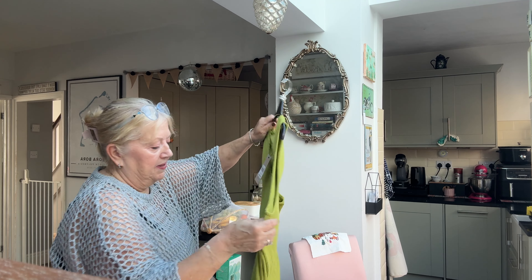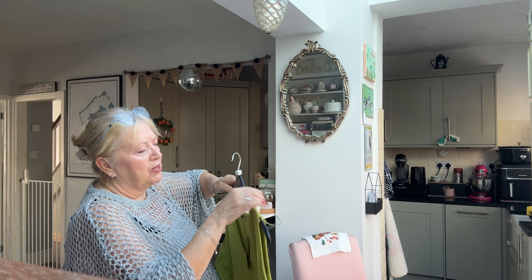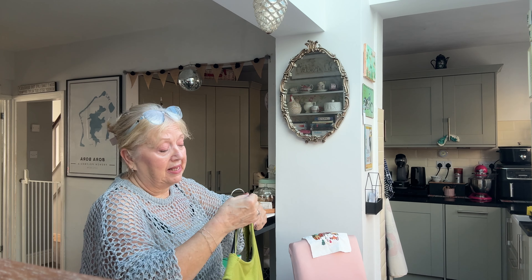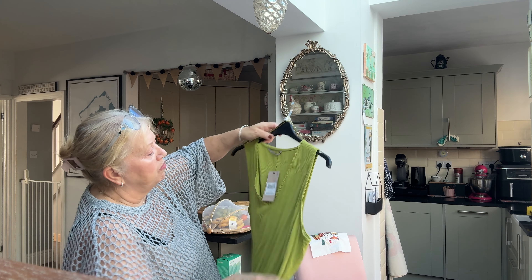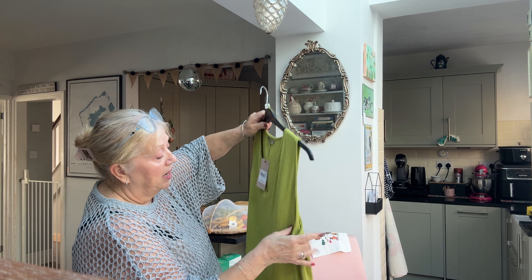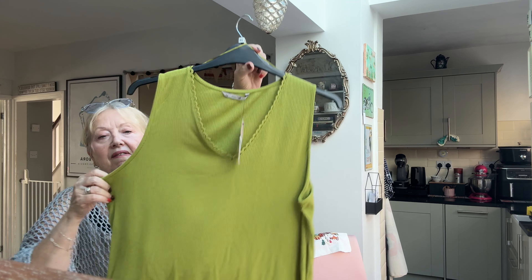So this is the first thing that I've got. It's very creased because I've just had it in the bag since I bought it, which was only a few days ago. I should have hung it up as it's on a hanger already — lame excuse! But this was half price, 50% off. Originally it was £10, so it's down to £5. And it's just this really nice green vest top.